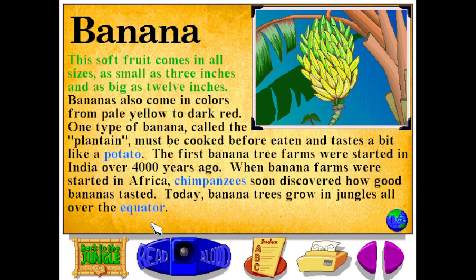This soft fruit comes in all sizes, as small as 3 inches and as big as 12 inches. Bananas also come in colors from pale yellow to dark red. One type of banana, called the plantain, must be cooked before eaten and tastes a bit like a potato. The first banana tree farms were started in India over 4,000 years ago. When banana farms were started in Africa, chimpanzees soon discovered how good bananas tasted. Today, banana trees grow in jungles all over the equator.